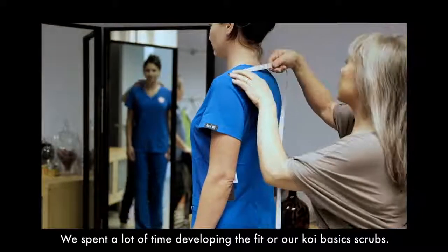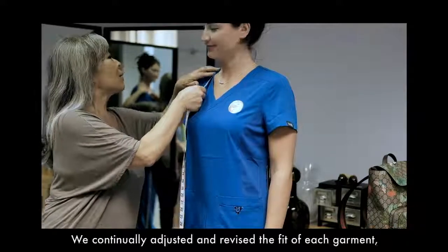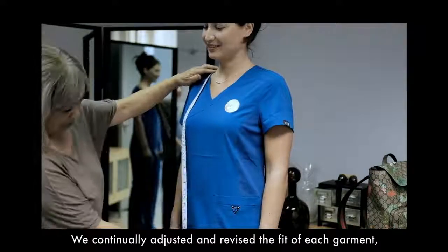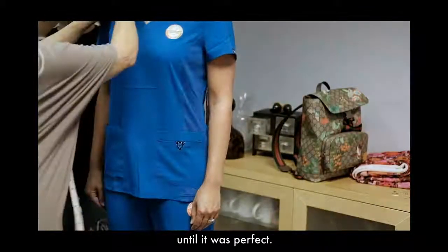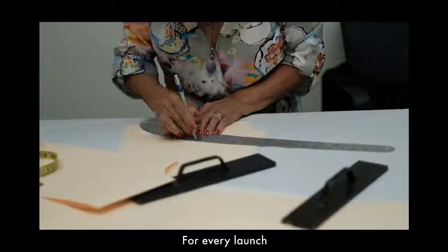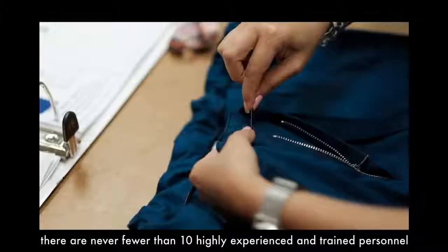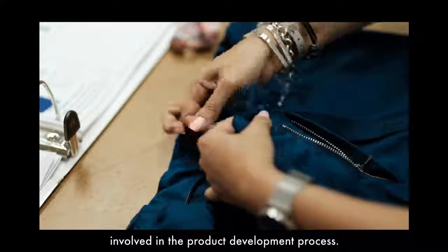Fit. We spent a lot of time developing the fit of our Koi Basics scrubs. We continually adjusted and revised the fit of each garment until it was perfect. Some might think we are a bit extreme, but every detail matters. For every launch, there is never less than 10 highly experienced and trained personnel involved in the product development process.